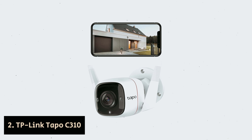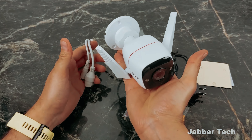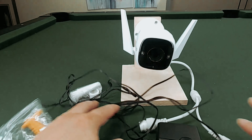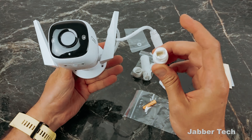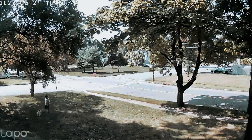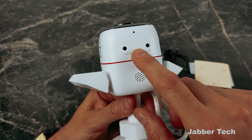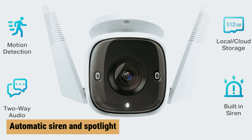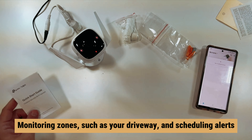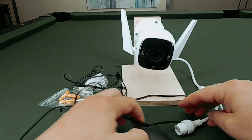Number 2: TP-Link Tapo C310 — our find for best outdoor security camera for driveway monitoring. When it comes to outdoor home security, concerns range from porch pirates stealing packages to thieves testing car doors for an easy score. While a solid video doorbell might keep porch pirates at bay, protecting your driveway and vehicles can be a different challenge altogether. Enter the TP-Link Tapo C310 outdoor camera, a powerful ally in your home security arsenal. With features like an automatic siren and spotlight, this camera is designed to deter trespassers effectively by setting up specific monitoring zones such as your driveway and scheduling alerts. The camera can sound its siren and activate its spotlight when motion is detected.